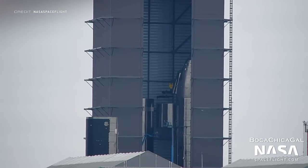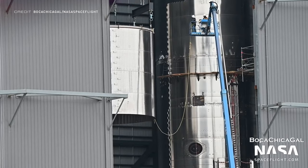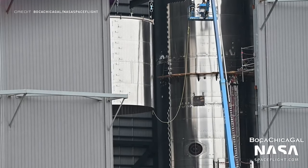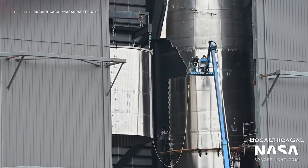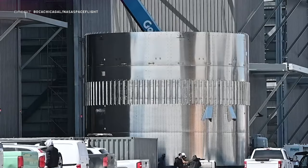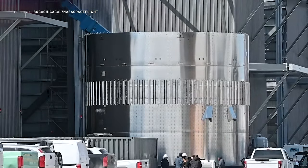Booster 8 is being constructed alongside Ship 22. Another tank section was also lifted up, and a common dome section was spotted outside of the high bay also intended for Booster 8.